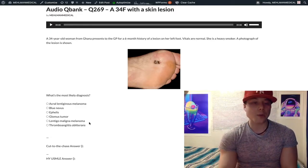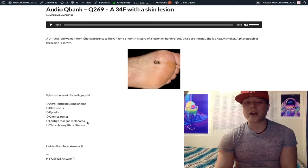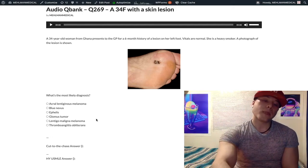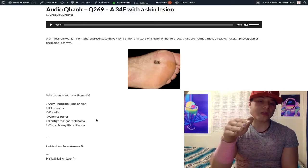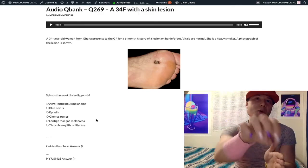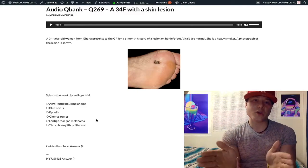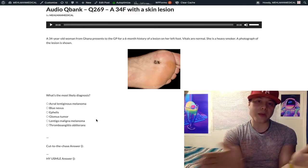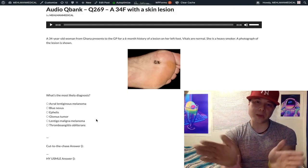Choice E: lentigo maligna melanoma — wrong answer. It's a tough distractor; I have seen it as the correct answer on an NBME form, but it's rare. You can have atypical melanocytes in the basal layer that start spreading laterally — we call that a Hutchinson freckle or Hutchinson melanotic freckle. It is actually a type of melanoma. At that stage it's called lentigo maligna, even though it's already a melanoma. Then once it invades, we call it by the longer phrase lentigo maligna melanoma.